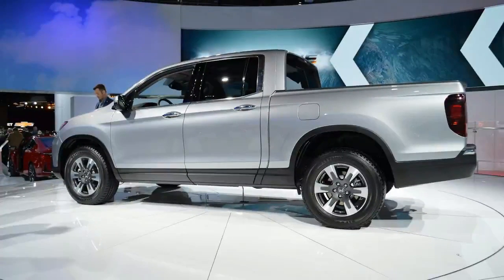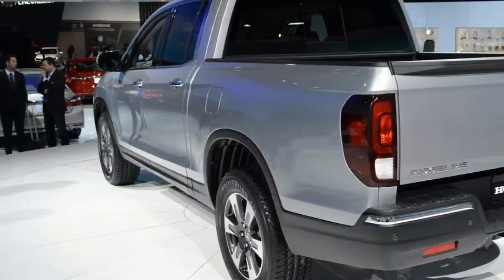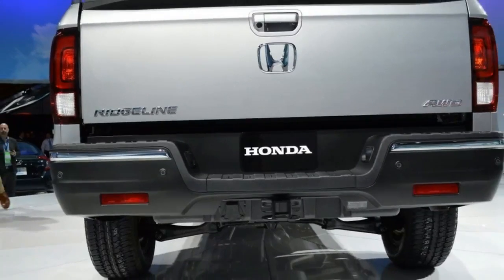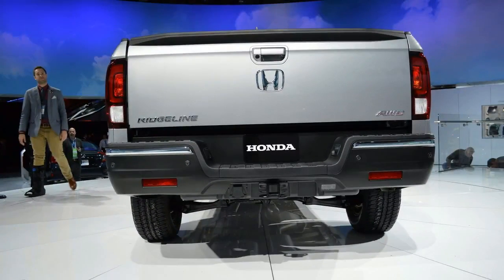The Ridgeline is offered in seven trim levels, two more than the previous generation. Pricing has stayed relatively stable, though its max price has increased thanks to the new upper-crust trims.